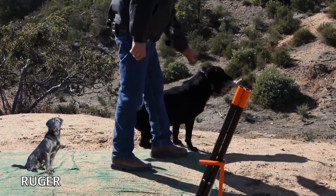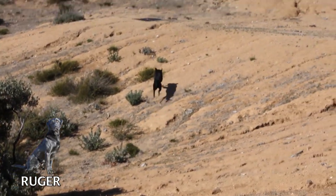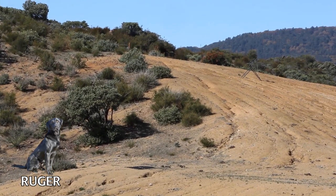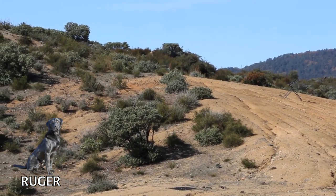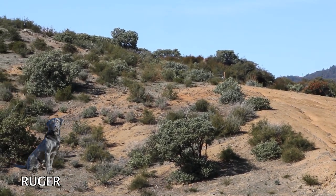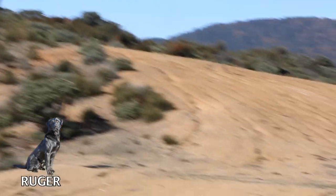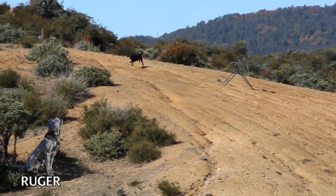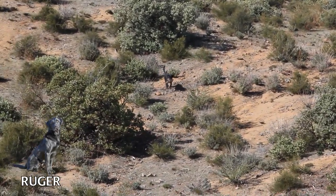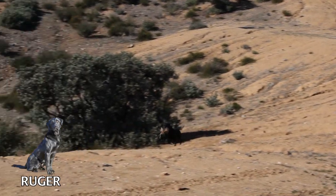We've got another one here. Hold. Sit. Drop. Mark. Ruger. Now Ruger overran that third bird — that memory bird. I'm going to see if he checks up or if we have to handle him.